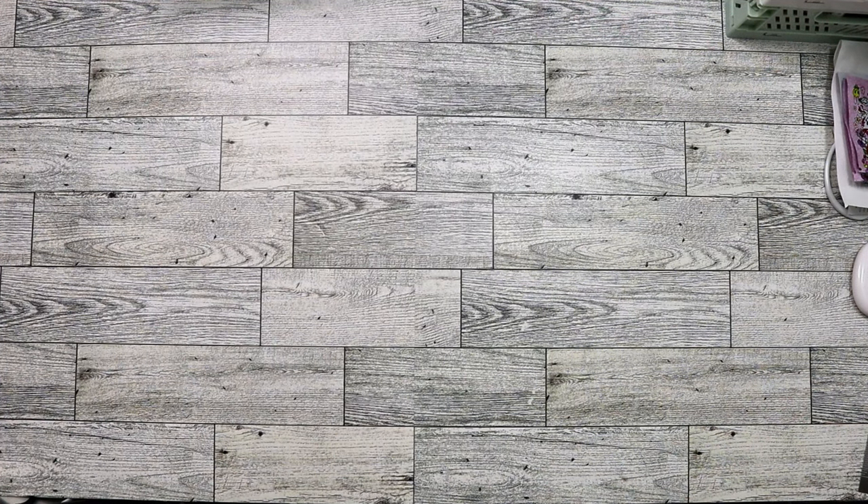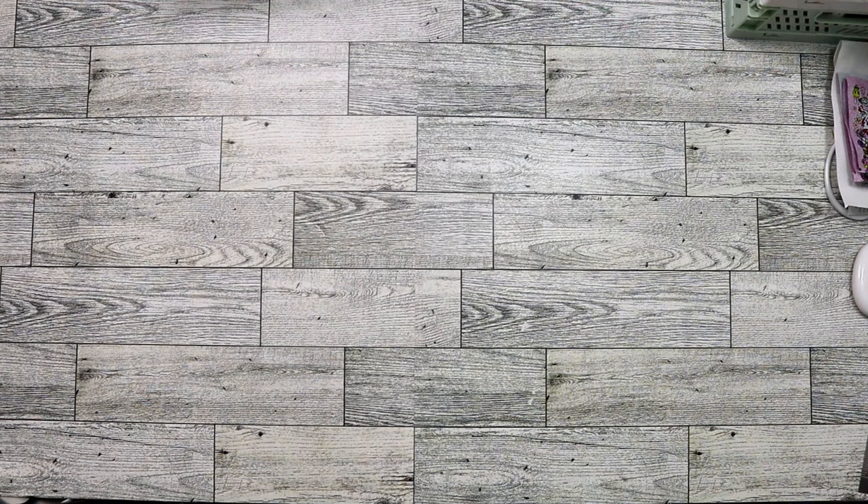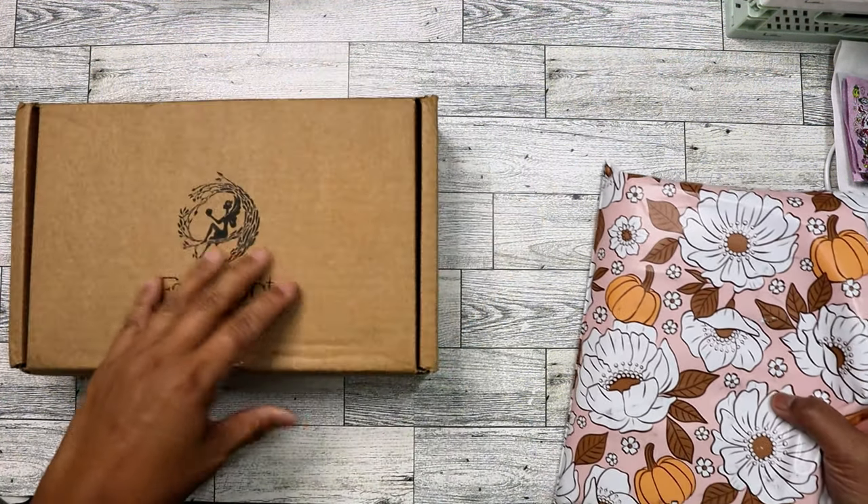Hello everybody! Today I'm going to show you a haul that I have been waiting to film. I was back on Mercari looking at Traveler's Notebooks and I saw two amazing deals that I could not pass up. I'm going to call this my hotel haul, and you will see why. Let's go ahead and get started.